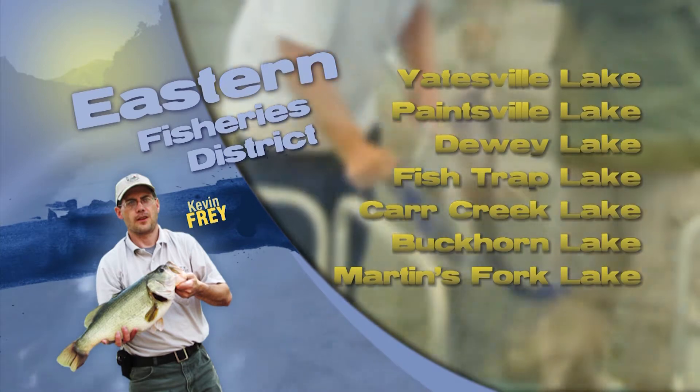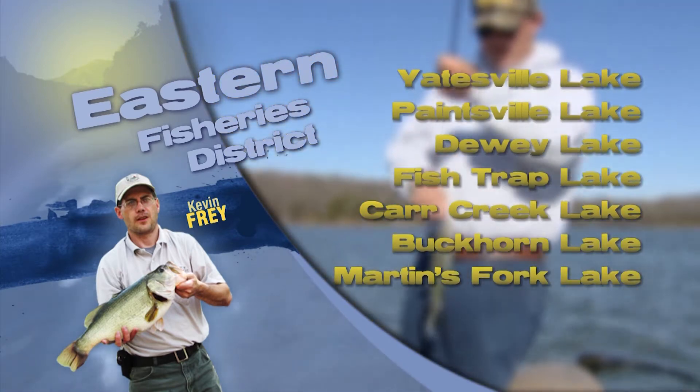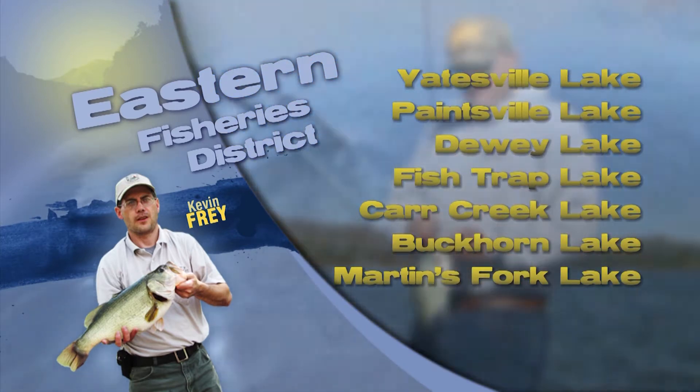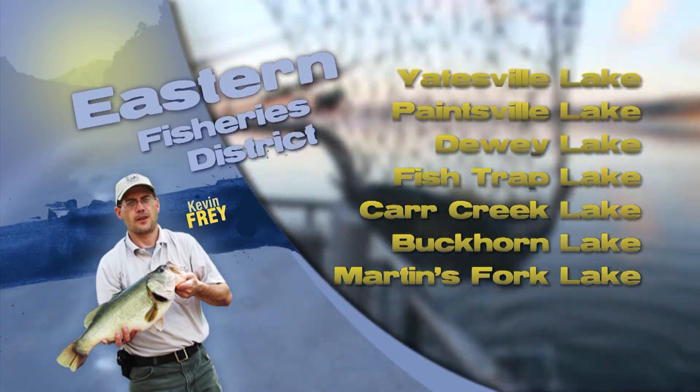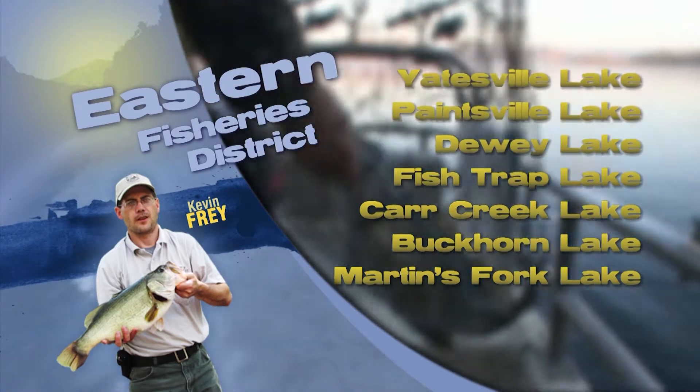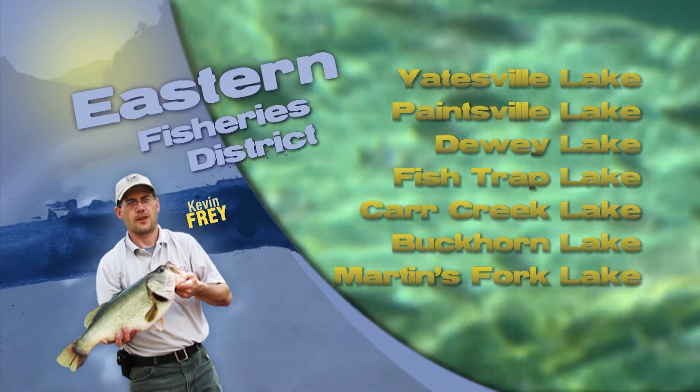A few muskie catches while trolling main lake channel areas at Buckhorn and also in the North Fork of the Kentucky River. Large inline spinnerbaits or jointed crankbaits are being used. Look for muskie at Buckhorn now to start moving with gizzard shad up lake.